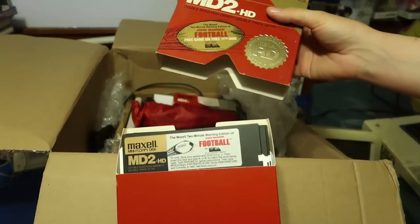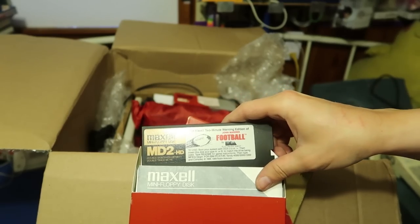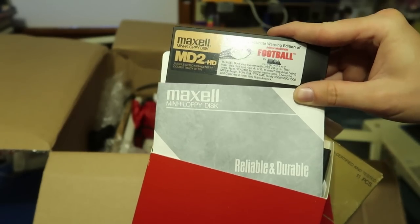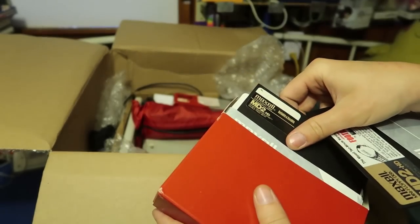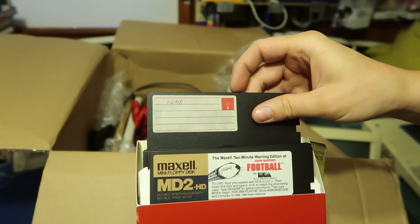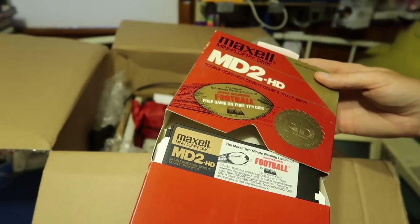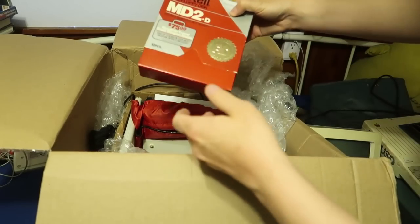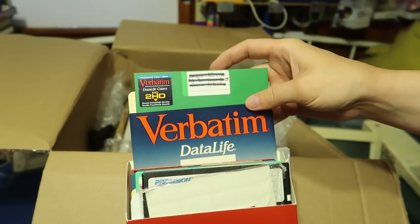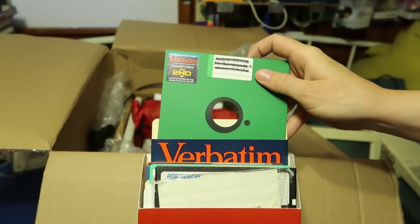I got some boxes of discs — including the two-minute warning edition of John Madden's Football, which I believe is the first John Madden sports game. There's probably data still on them, and if not I can use them as blank discs. Also more discs — very different ones, Verbatim — I like the colors.